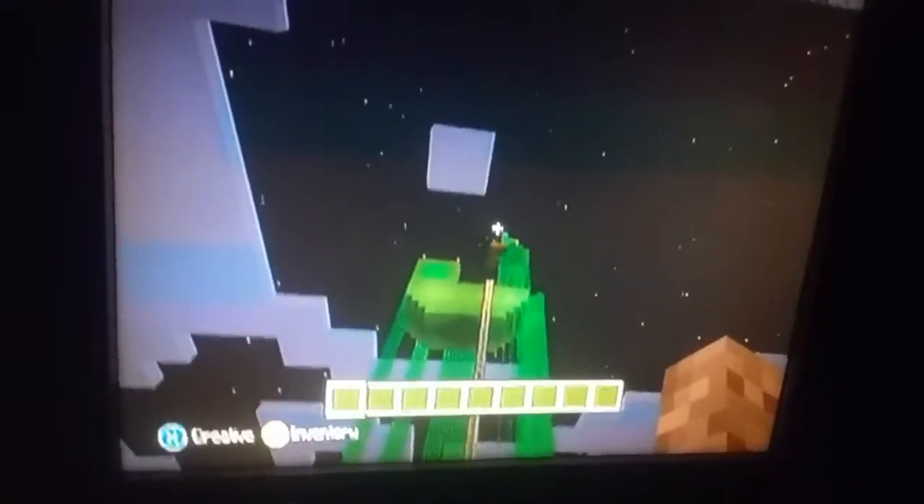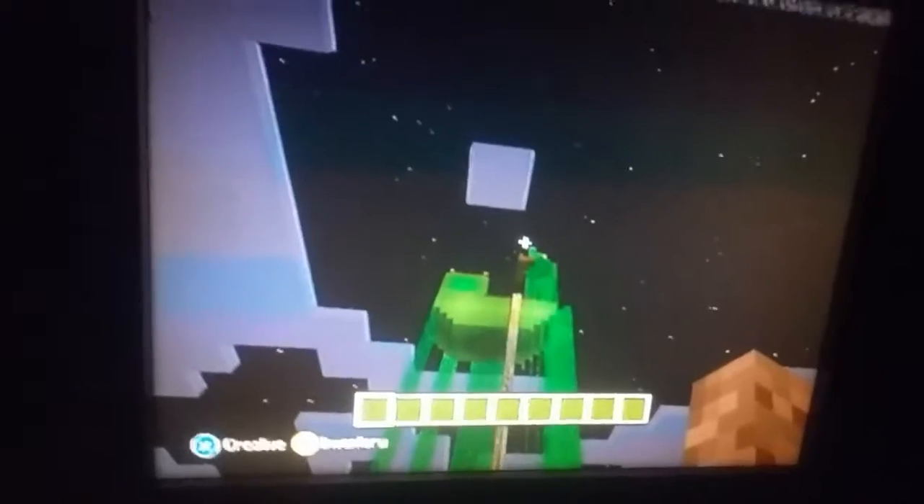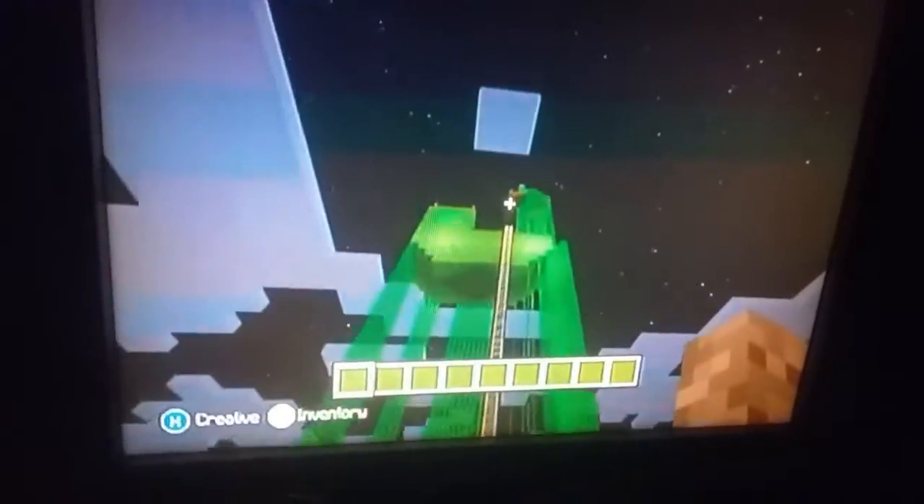Anyway, guess who we're going up to next? The Flying Dutchman! This is JustinGame44, signing right out. Goodbye.